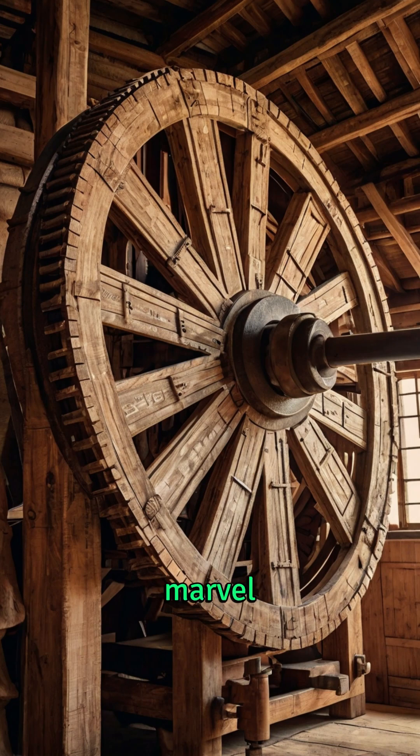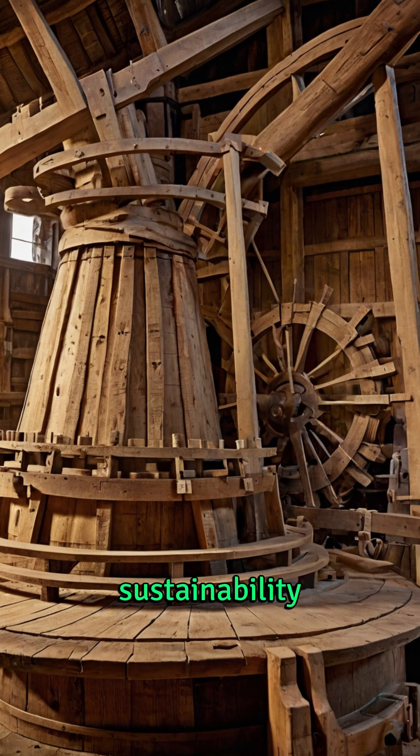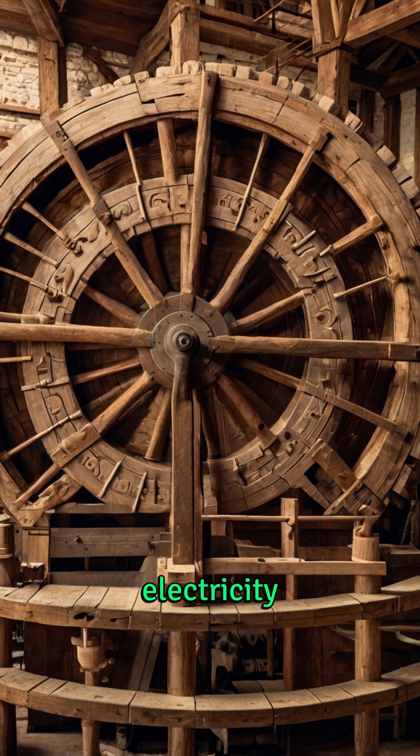This mechanical marvel represents a brilliant union of engineering and sustainability, and it laid the groundwork for modern wind turbines that generate electricity today.